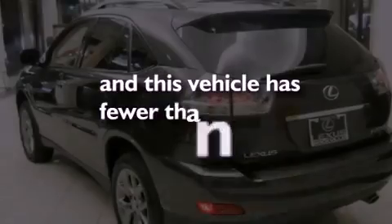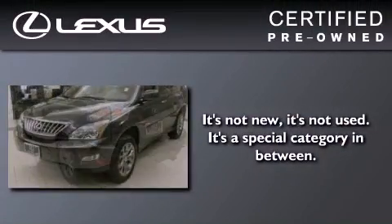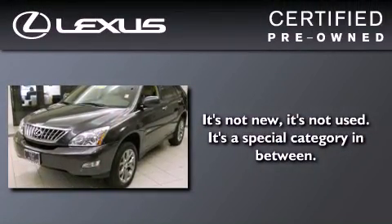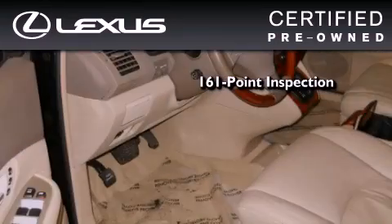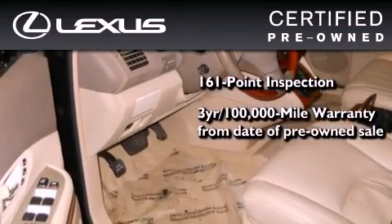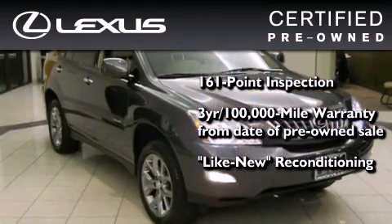This vehicle has fewer than 34,000 miles on the odometer. You can have peace of mind while considering this certified Lexus — it's undergone a meticulous 161-point inspection, comes with a three-year, 100,000-mile warranty, and has been reconditioned to a level that is virtually indistinguishable from a new Lexus.